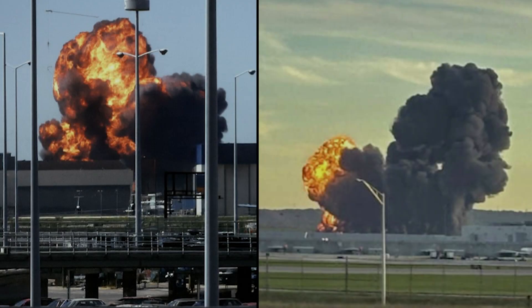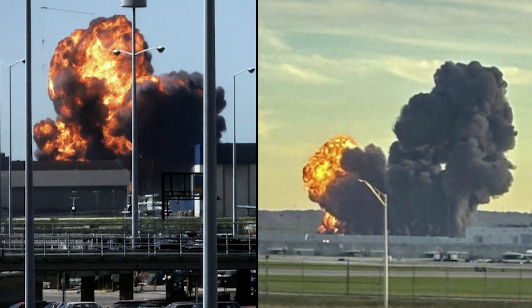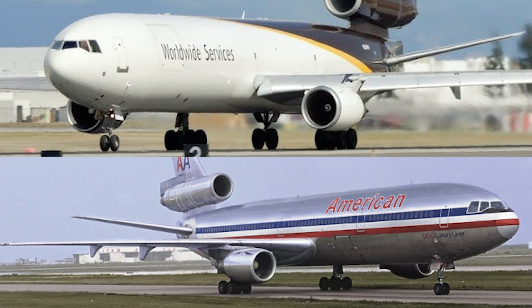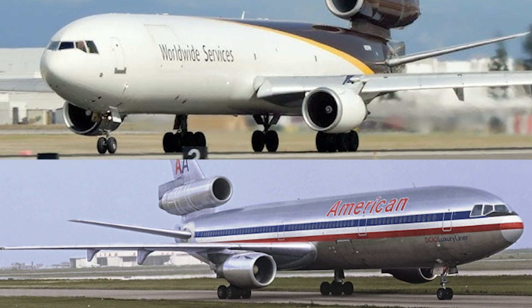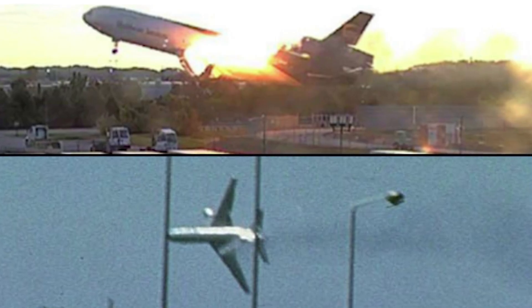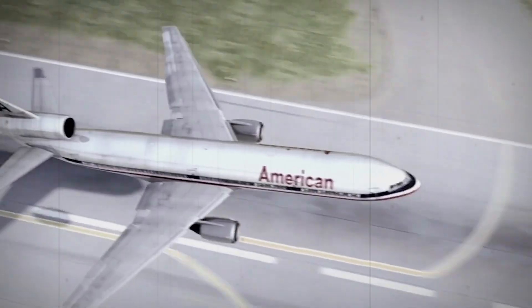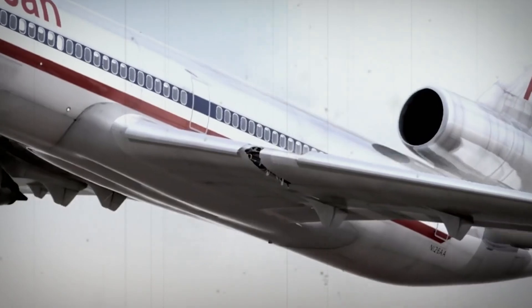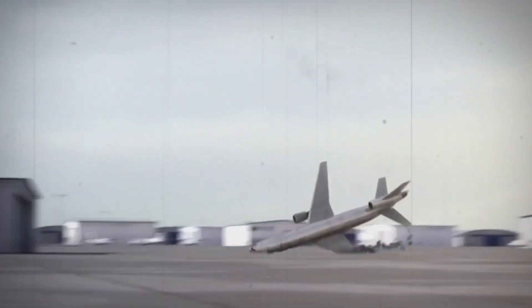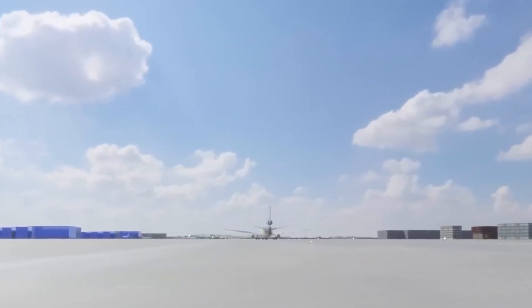The visual similarities between UPS 2976 and AA-191 are real, and that's why so many comparisons show up online. In both cases, you have a wide-body trijet accelerating down the runway for a maximum weight departure. Both aircraft lose their left number one engine right at rotation. Both engines move upward and over the wing instead of dropping downward. And in both cases, the aircraft enter a left roll strong enough to produce an unrecoverable situation in seconds. It's understandable why these parallels stand out. Engine separations during takeoff are extremely rare, and seeing another one happen on an aircraft with DC-10 MD-11 heritage naturally brings back memories of AA-191.